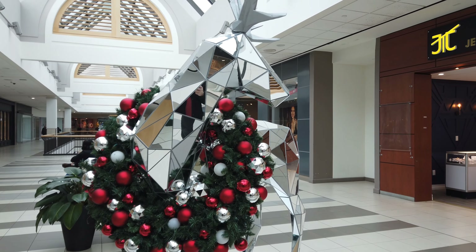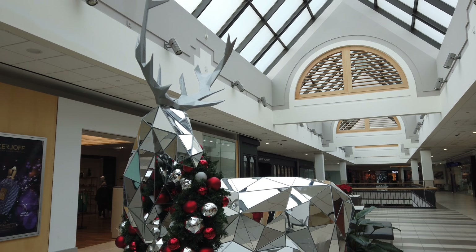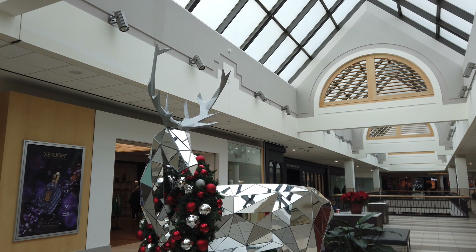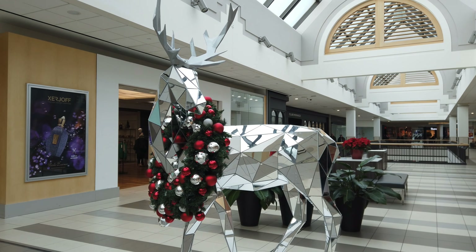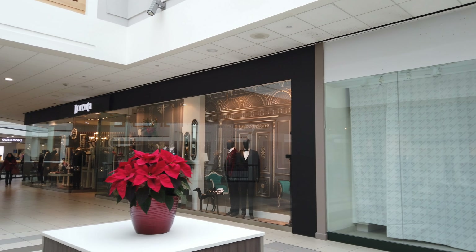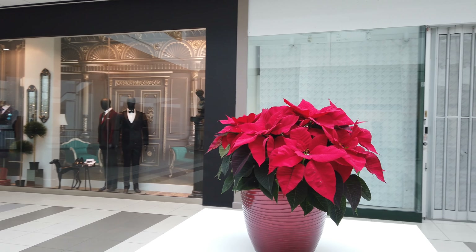There's another Christmas decoration — looks like a wreath around the neck of a reindeer. This is their little Christmas decoration here: one pot of poinsettias in this wing.